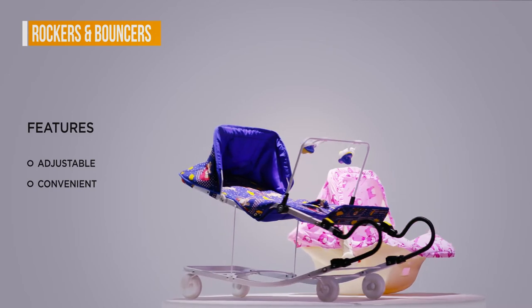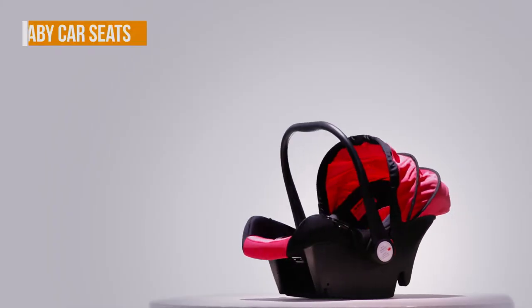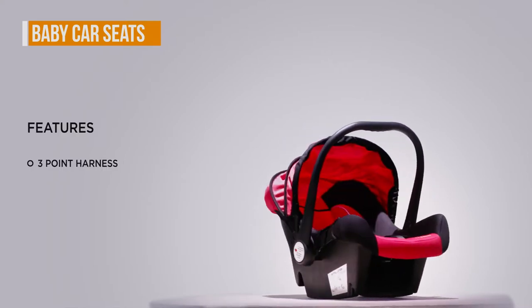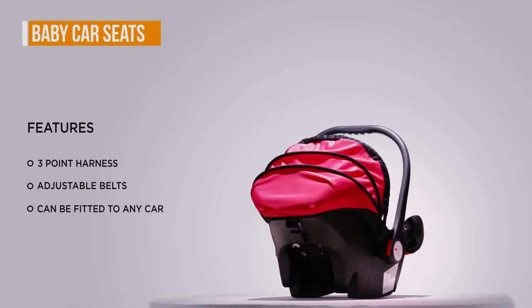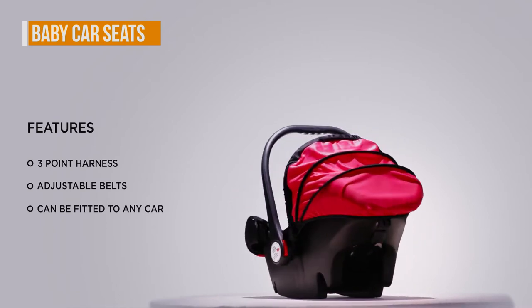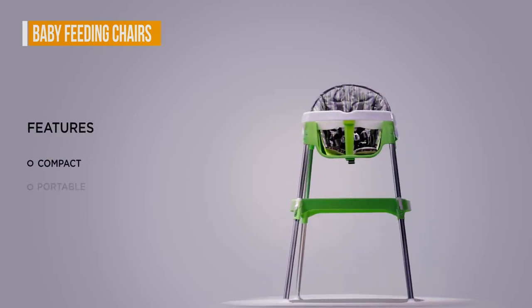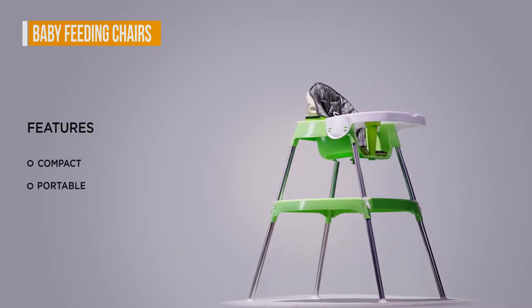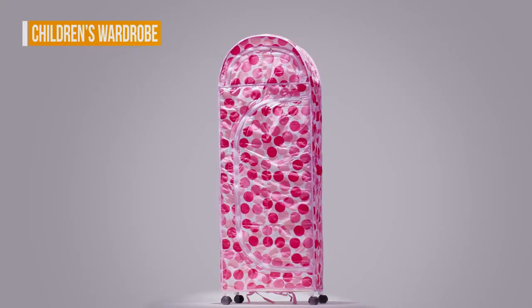Rockers and bouncers: a range of rockers and bouncers are adjustable and can be used for multiple purposes, from feeding to traveling. Baby car seats come with a three-point harness and adjustable belts — they can be fitted to the front or rear seat of any car. Baby feeding chairs are compact and portable and come with a removable, washable tray.